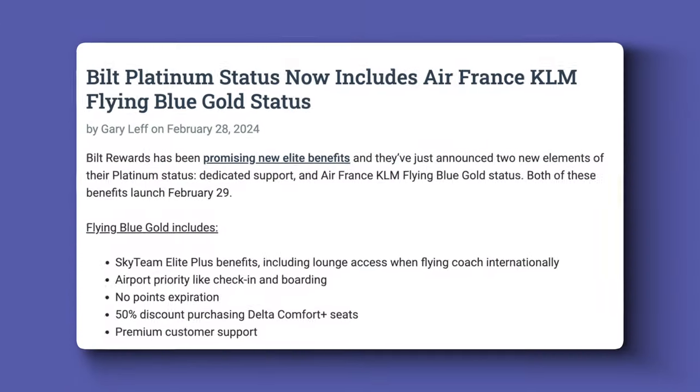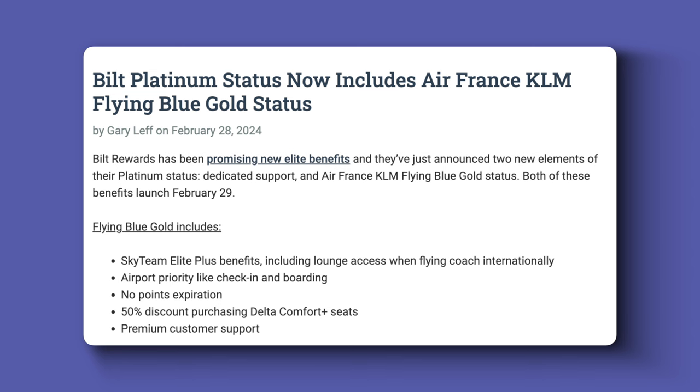For a zero dollar annual fee card, there is a lot to consider. But there's one thing Bilt has that no other card offers, and not too many people talk about it: status. Bilt has status tiers for cardholders who earn a certain amount of points or achieve a predetermined cash spend. On Rent Day, Bilt will occasionally provide transfer bonuses or status matches to select partners, and your status tier can change the bonus percentage — Blue tier members may receive 25% bonus, while Platinum members, Bilt's highest tier, could receive a 100% transfer bonus.